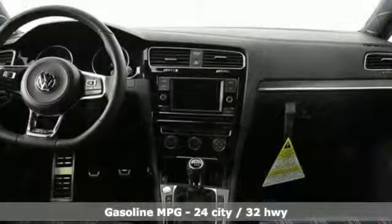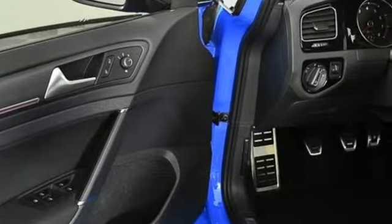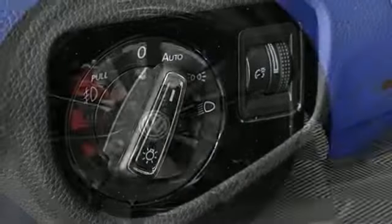Intercooled turbo inline four-cylinder engine, sport suspension, driver selectable mode, aluminum wheels, streaming audio, power heated mirrors, front heated sports seats, external memory control.